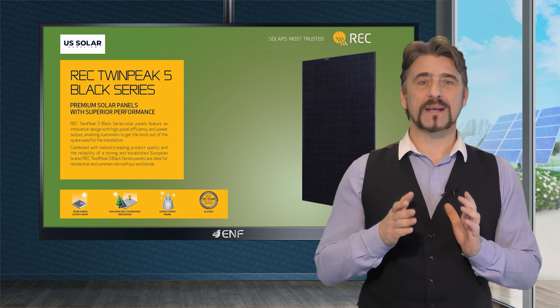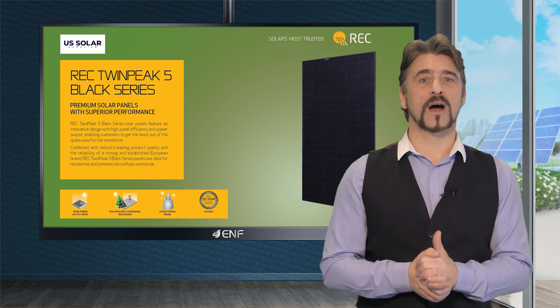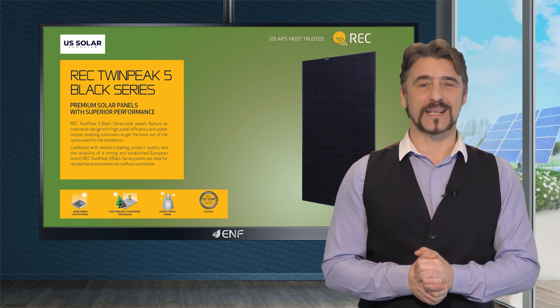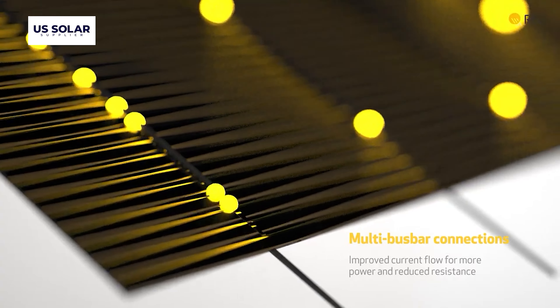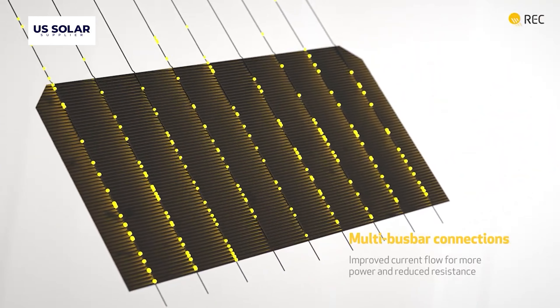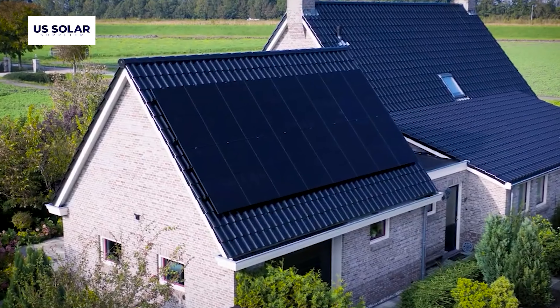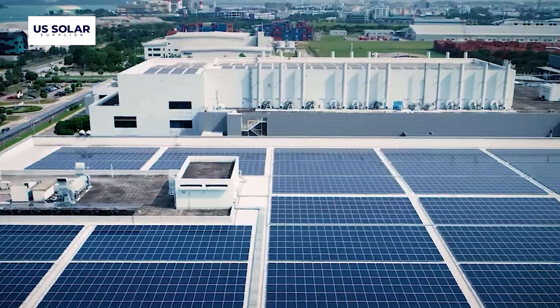One of the best-selling products in our catalogue is the Twin Peak 5 Solar Modules from REC, a tier one global PV brand. These panels feature an innovative design with high efficiency and power output, which makes them ideal for both residential and commercial rooftops.